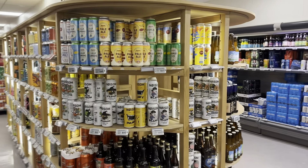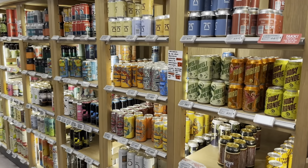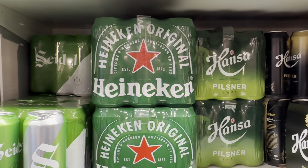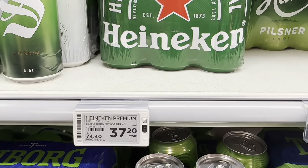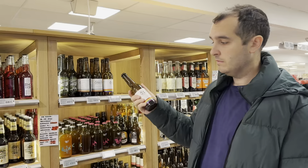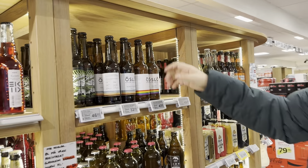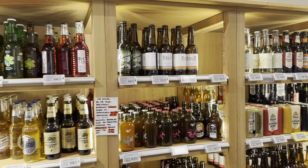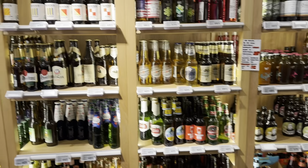Norwegians like their beer — because the section just keeps going and going. I found you some Heineken — it's 37.20 kroner per can. Here's a bottle from Oslo Brewing Company, Nordic Pilsner. Between 32 and 41 kroner seems to be about the range — about 30 to 40 kroner per can or bottle. They all start with a three or a four.